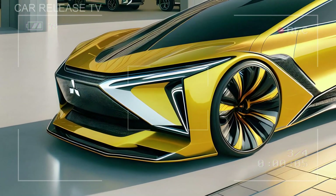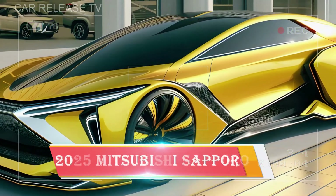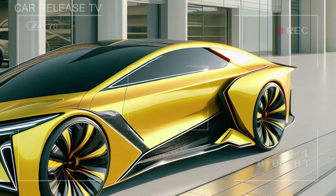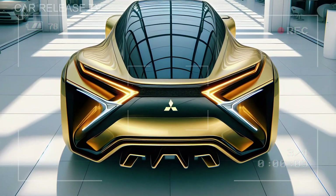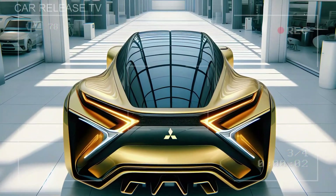Welcome back to CarReleaseTV, where we bring you the latest on the most exciting new cars hitting the road. Today, we're diving into a game-changer, the 2025 Mitsubishi Sapporo. This sleek and sporty sedan combines classic Mitsubishi design with cutting-edge innovation. Ready to see what makes this ride a standout.